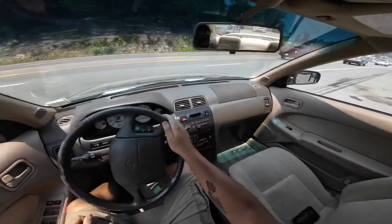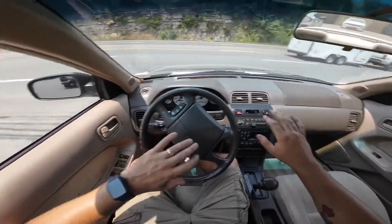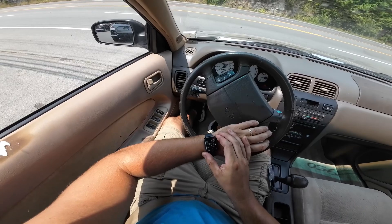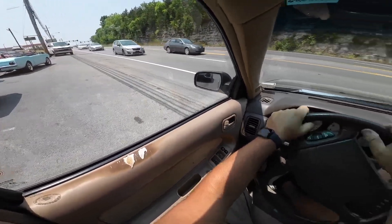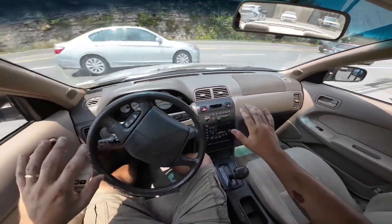We can see some of the traffic. Cold AC. It's hot today — 90 degrees, 90 and humid. The AC's doing its job in here.